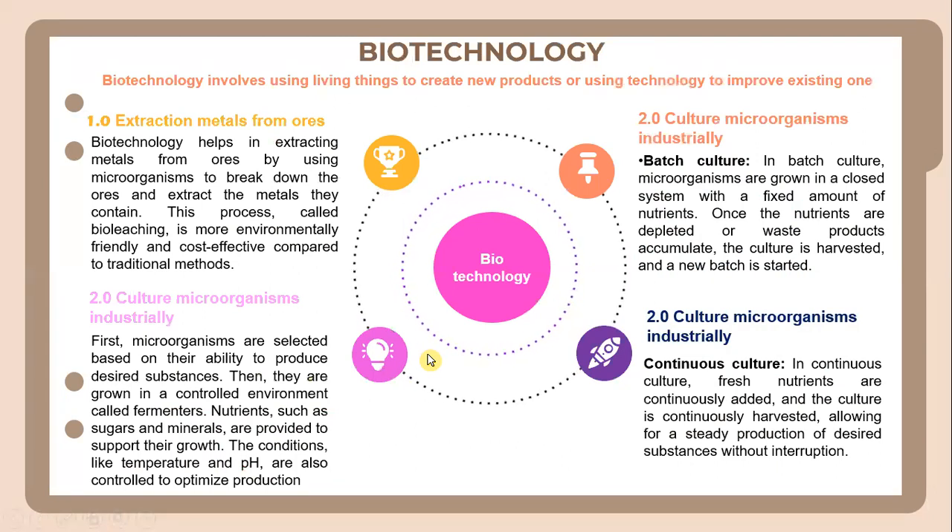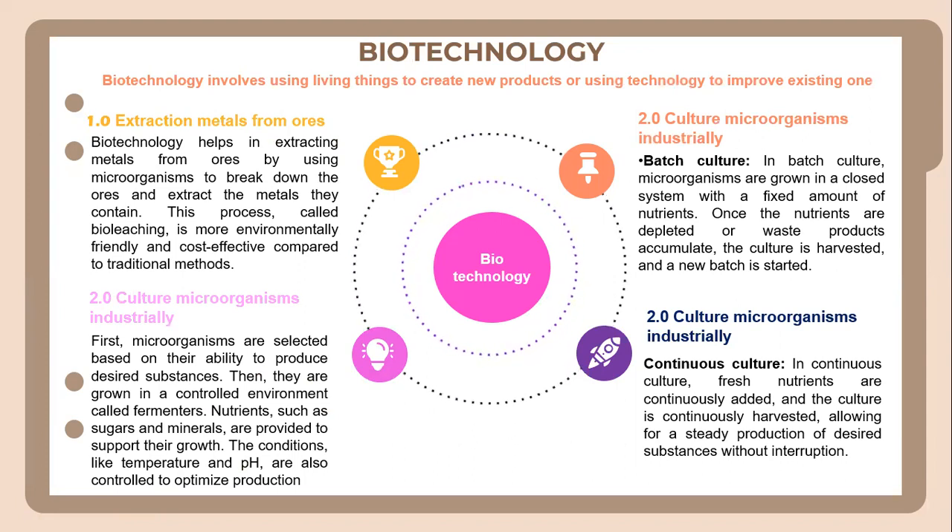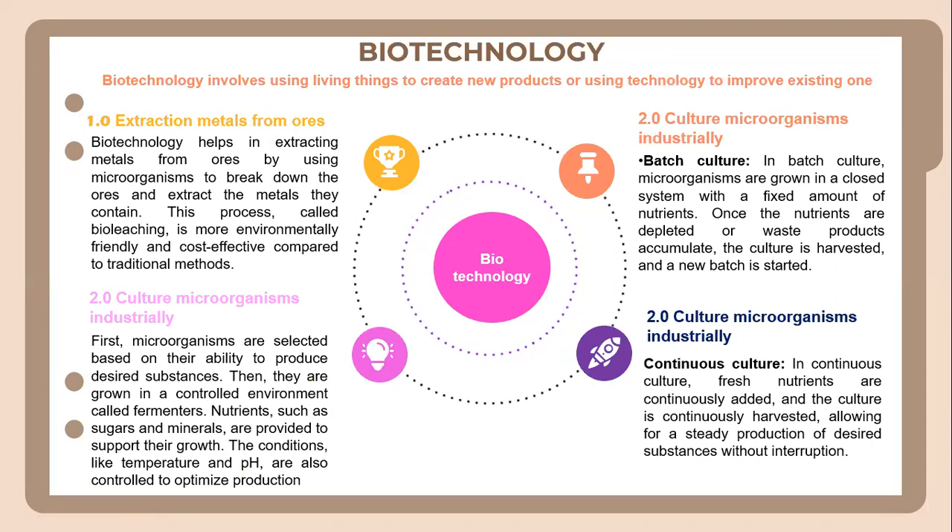Biotechnology involves using living things to create new products or using technology to improve existing ones. First, let's look into the extraction of metals from ores. Biotechnology helps in extracting metals from ores by using microorganisms to break down the ore and extract the metals they contain. This process is called bio-leaching. It is more environmentally friendly and cost-effective compared to traditional methods.